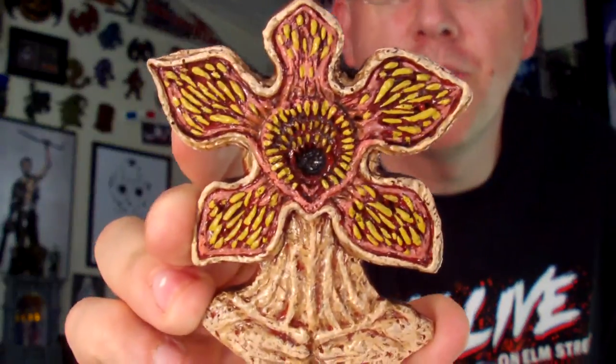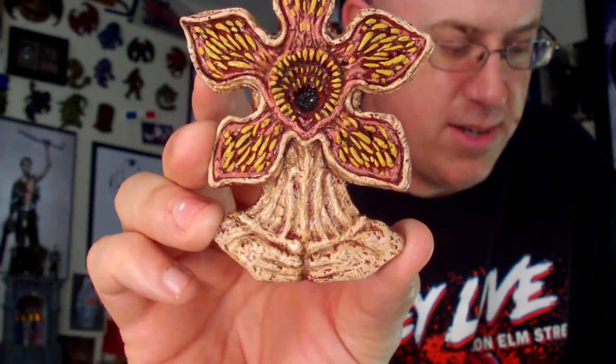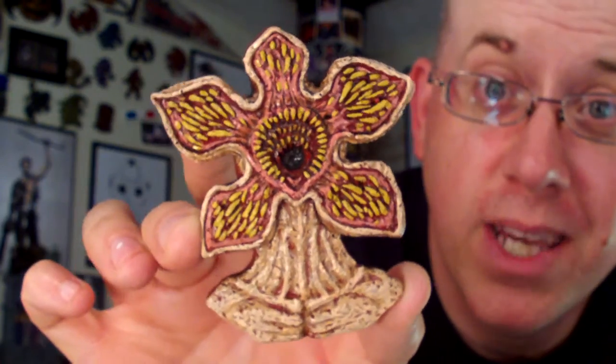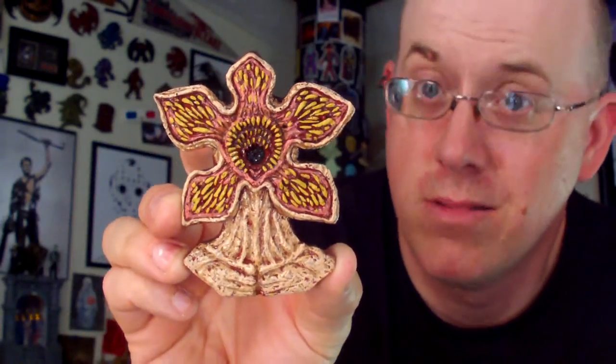Next up, the Demogorgon magnet — wonderful! 'The faceless killer that stalks both the Upside Down and the real world' — cast in solid resin with two magnets on the back. That sucker is just out to get somebody in the Upside Down or in the real world. Really looking forward to Stranger Things Season 2. This magnet is fantastic — I'm going to display it proudly right there with all my other magnets.